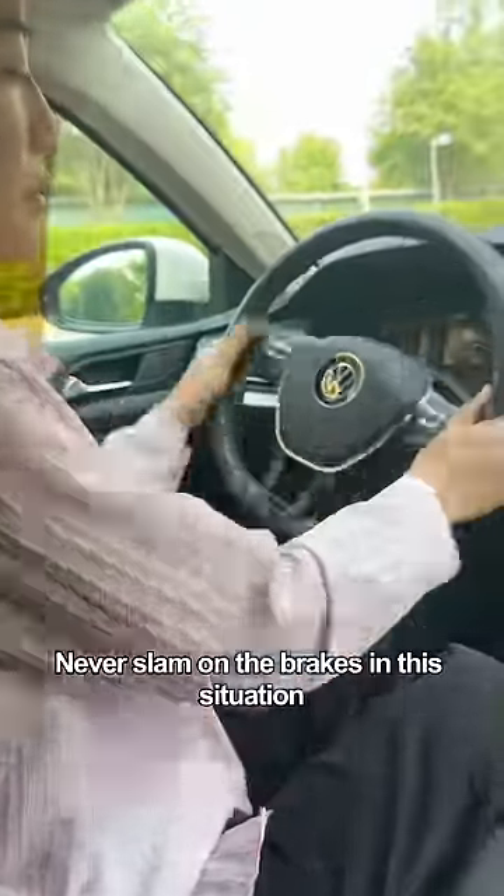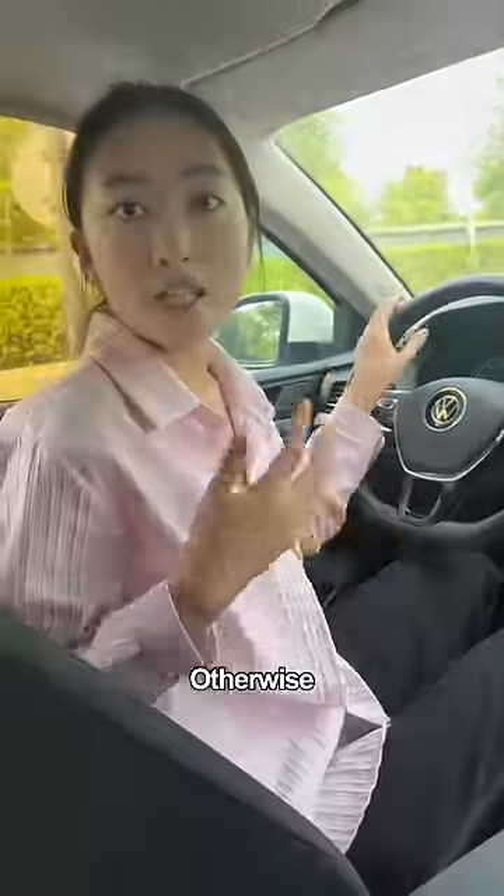One thing needs special attention: never slam on the brakes in this situation. Otherwise, the vehicle may lose control and roll over.